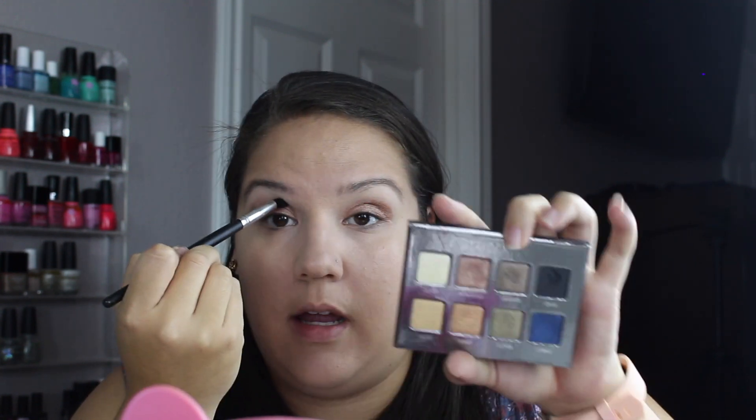I'm taking Rose Gold on a flat shader — the E55 from Sigma — and just packing that on the lid and a little bit in the crease. Now I'm going to take a precision crease brush, the BR-C-SO8 from Coastal Scents, and blend out the Rose Gold just slightly. Then I'm going to go back in with Graphite and put that in the outer corner just to give it a little bit more depth — not really a ton. I'm not trying to go super smoky or anything today.